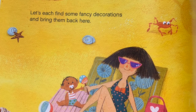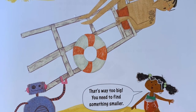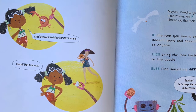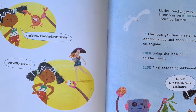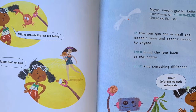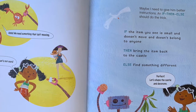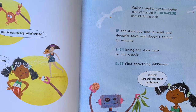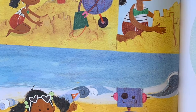I've got seashells — what do you have, Pascal? That's way too big! You need to find something smaller. We need something that isn't moving. There's a crab! Pascal, that's not ours — he took that from a baby! Maybe I need to give him better instructions. If-then-else should do the trick: if the item you see is small and doesn't move and doesn't belong to anyone, then bring the item back to the castle; else find something different. Perfect! Let's shape the castle and decorate. Look, they're decorating — and even their dog is helping.